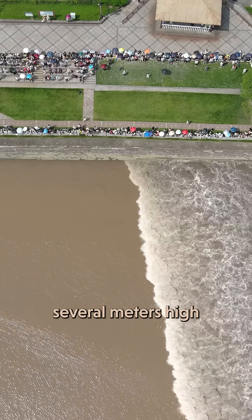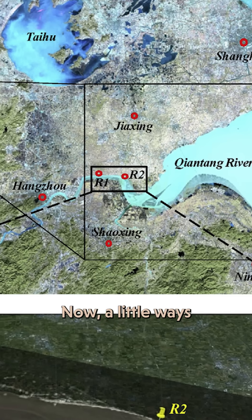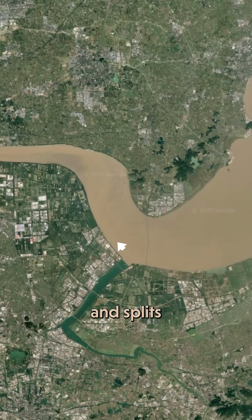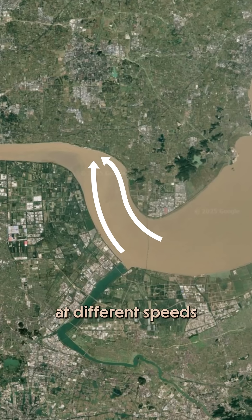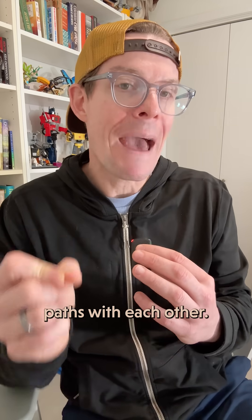It can reach several meters high and roll upstream at around 25 kilometers per hour. Now, a little ways upstream, something really weird happens. The bore hits a sandbar and splits into two different branches. Those branches of the bore travel around the sandbar at different speeds, and they come out at different angles. Sometimes they even cross paths with each other.